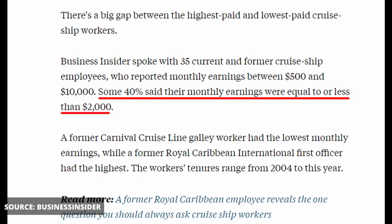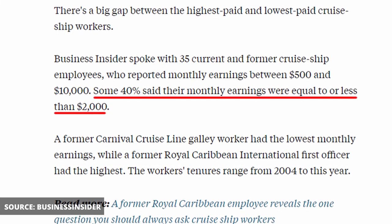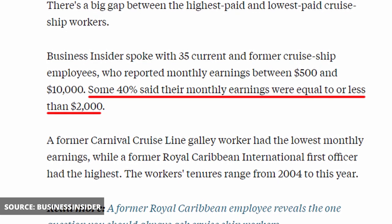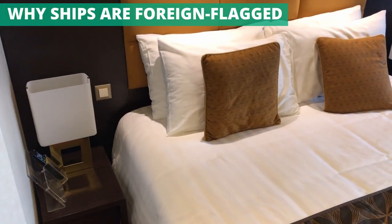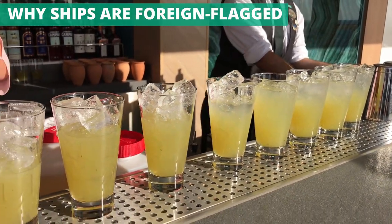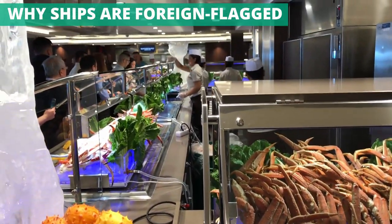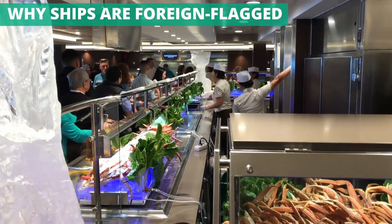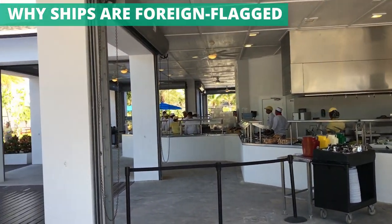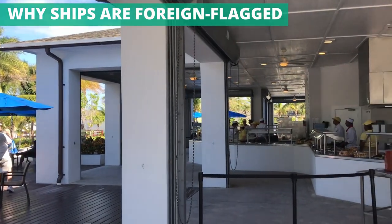According to Business Insider, of the 35 current and former cruise ship employees they interviewed, there was a median monthly earnings of $2,600, but 40% of those workers made $2,000 or less per month. While employees do get things like room and board included, they also work notoriously long hours. So why is crew so much more expensive on a U.S. flag ship? Ships registered in the U.S. have to hire American citizens to crew the ships to comply with American law, but foreign flag vessels from certain countries can hire from less expensive foreign labor pools. If you've cruised before, you've likely noticed that the staff is truly global, coming from everywhere including China, the Philippines, India, and many more.